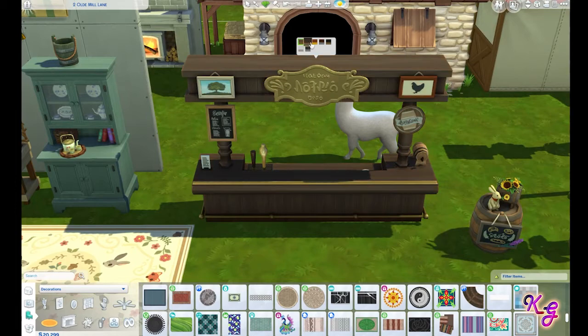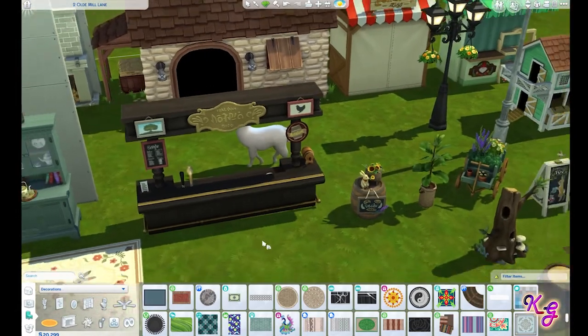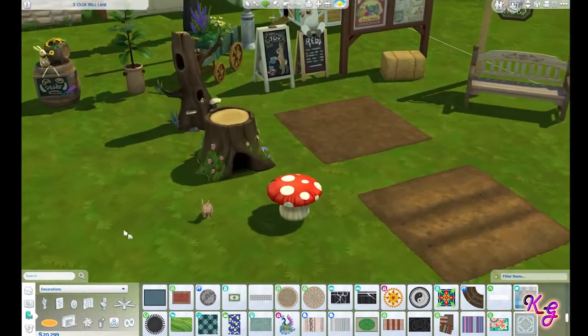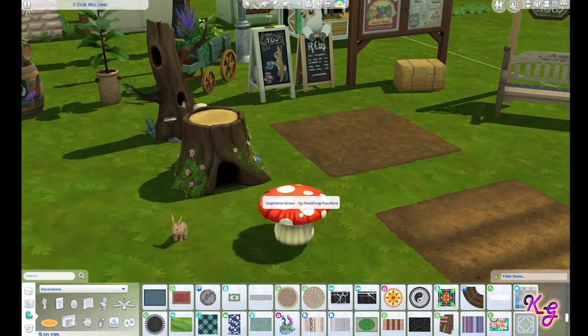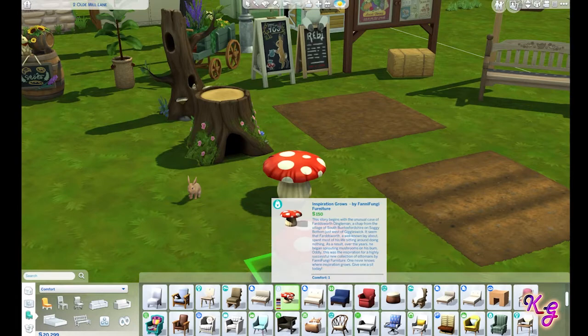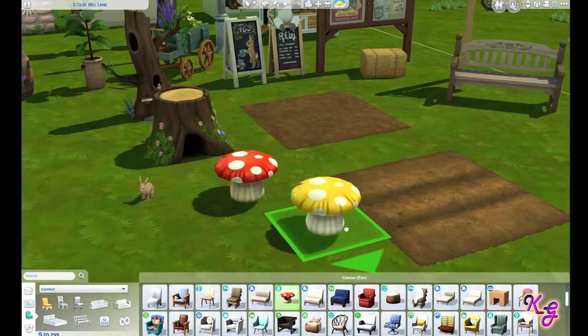I joke about it but I don't actually complain about getting new bars; I like bars. Funny thing — I don't really drink much in real life. But I love this mushroom! It is so adorable and it's a chair — I love that. It comes in a few different colors. I'm totally digging that.